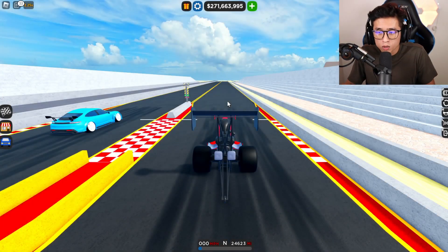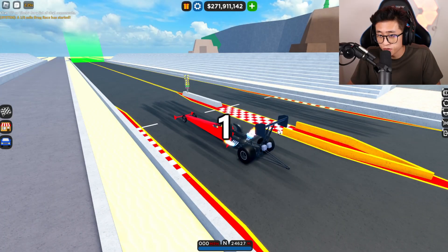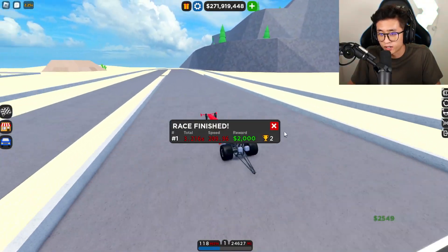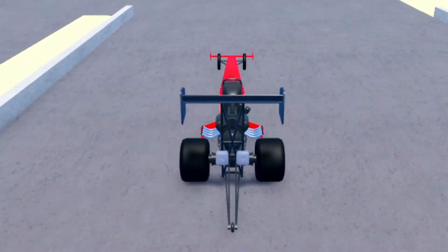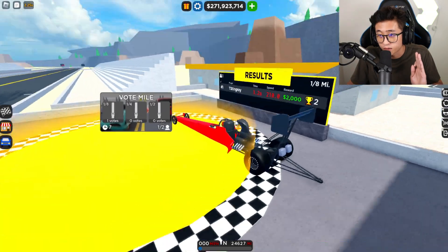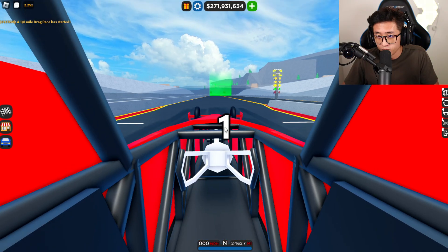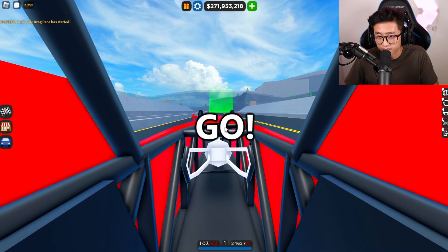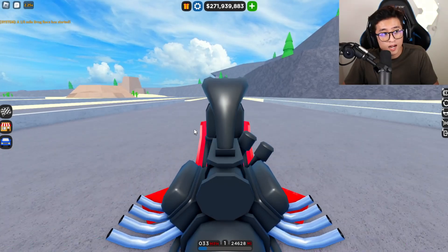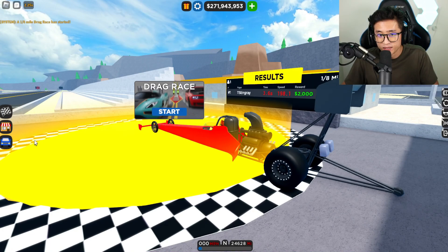Let's go with the Top Fuel first and see how fast it goes. This is the eighth mile with the Top Fuel. Oh my gosh, it can barely even go straight, but we got a 3.2 at 210. I want to do that again because I feel like I shouldn't hit the barrier. A 3.2 at 210 on an eighth mile is absolutely nuts. Second attempt — oh my gosh, that wheelie is insane — 3.6 at 198. Wow, 3.6 is absolutely insane.